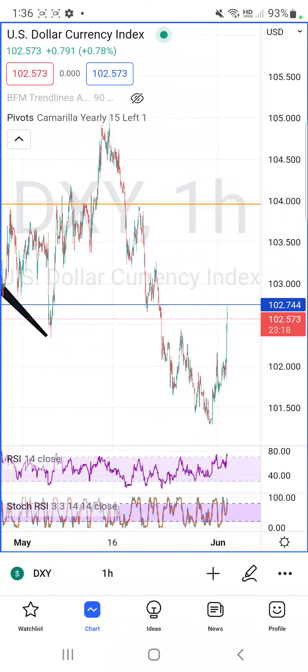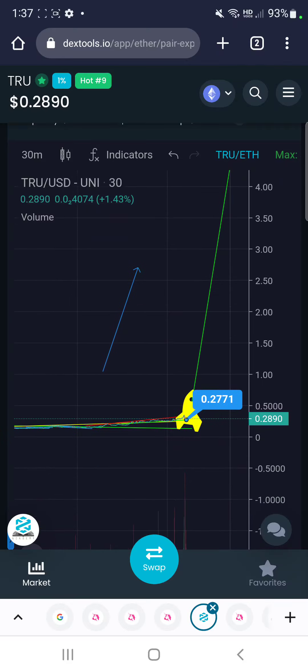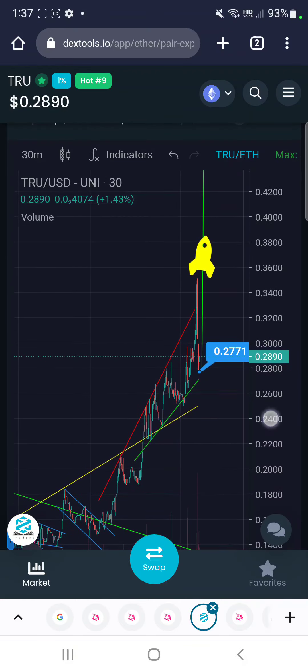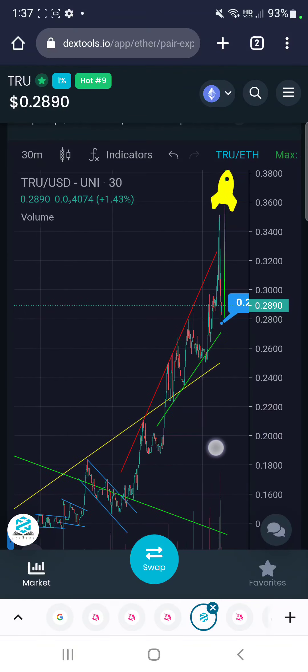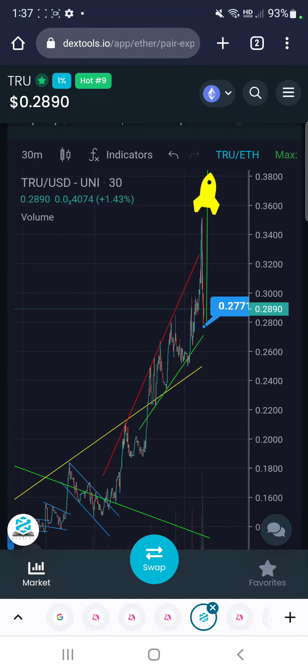If the US dollar goes down, what are people going to do? My money's becoming worthless, so let's buy something that's worth more. That is why they would buy crypto. So I'm going to zoom back in to show you where we are now, and we should resume our moon mission immediately or very, very soon. Get back in here and let's get rich all together.